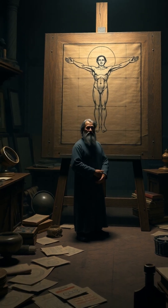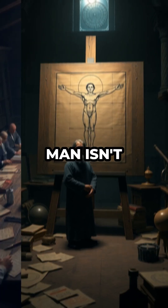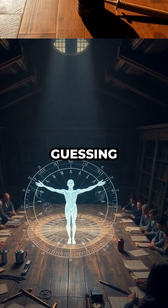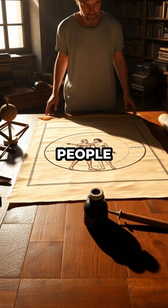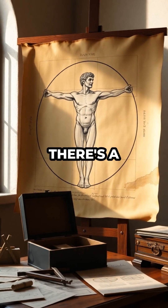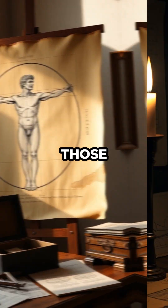Da Vinci's Hidden Code. Did you know that Da Vinci's iconic Vitruvian Man isn't just a masterpiece of art, but a secret code that's kept scientists guessing for centuries? Most people believe it's simply a study of human anatomy in perfect proportion, but there's a deeper mathematical riddle hidden in those lines and circles.